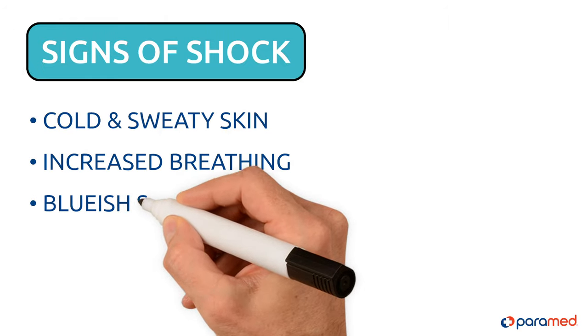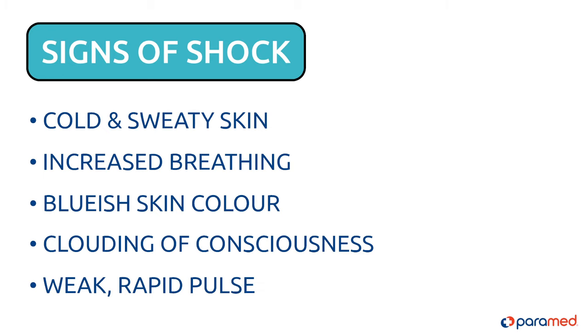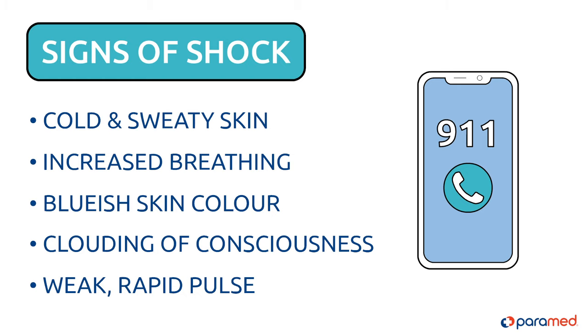Signs of shock are cold and sweaty skin, increased breathing, bluish skin color, clouding of consciousness, and a weak rapid pulse. If you suspect someone is in shock, contact 911 immediately.